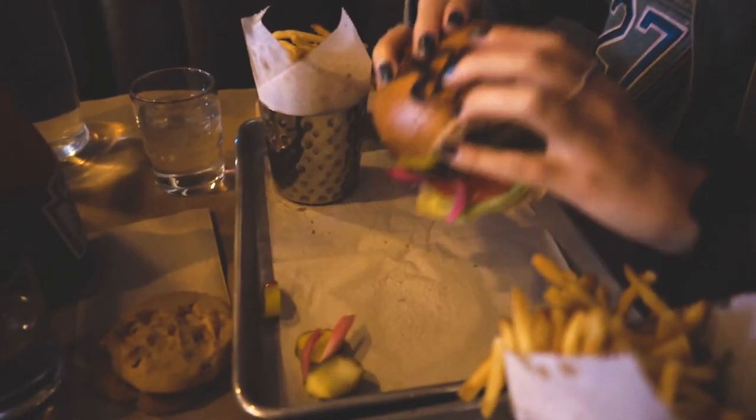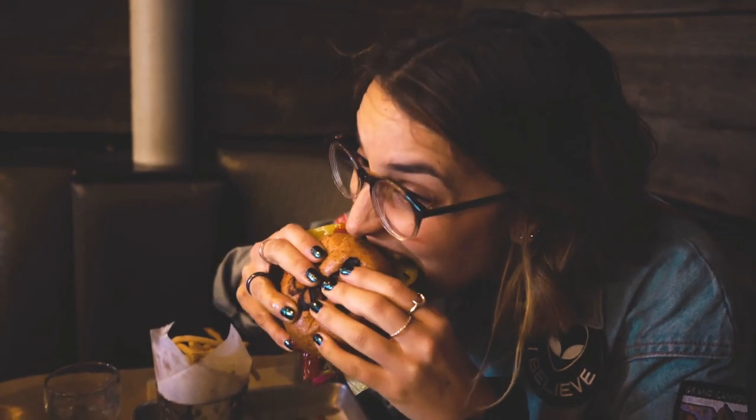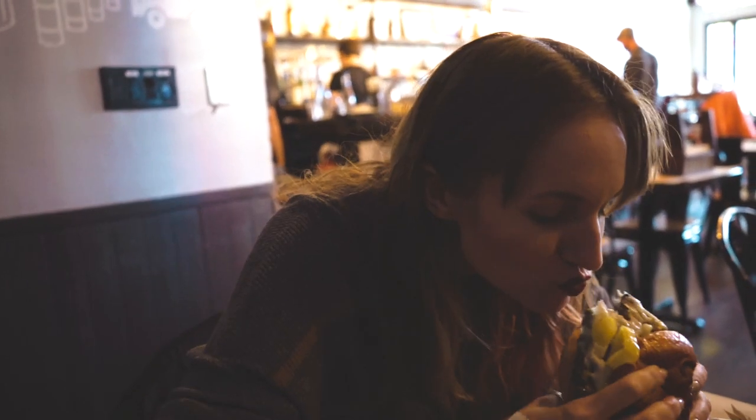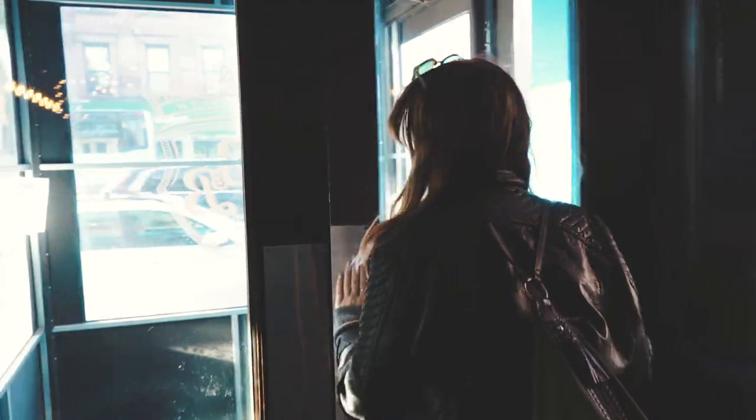How are you going to bite that? No idea. We just finished eating our lunch and it was so good. Love that place. You guys definitely have to check it out if you're ever in Park Slope.